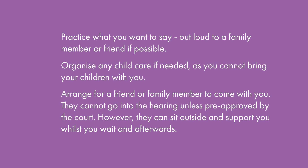Practise what you want to say out loud to a family member or friend if possible. Organise any childcare if needed, as you cannot bring your children with you. Arrange for a friend or family member to come with you — they cannot go into the hearing unless pre-approved by the court, however they can sit outside and support you whilst you wait and afterwards.